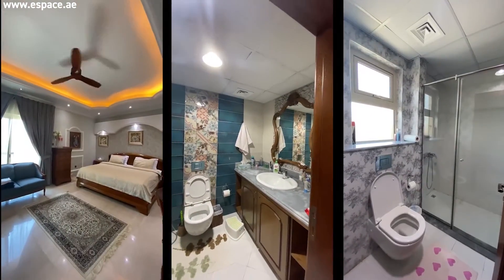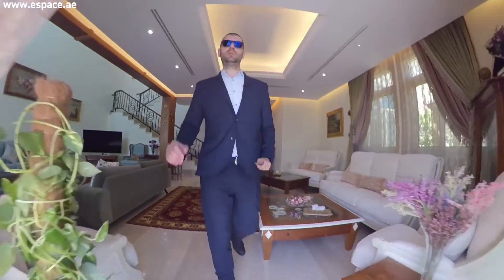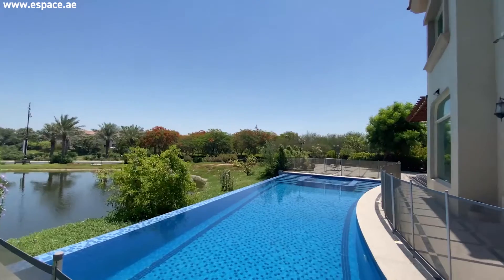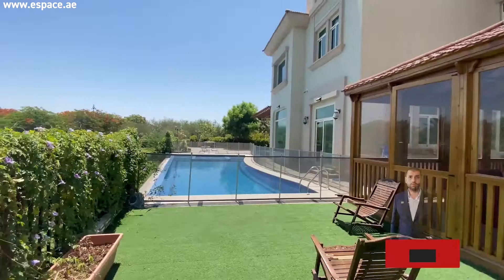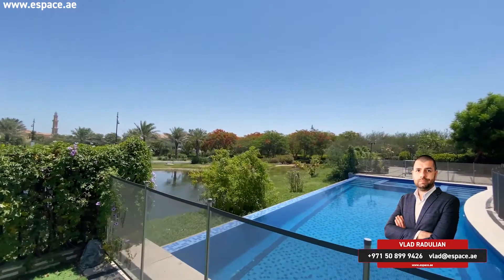The main selling point of the house is the location — this is a very rare lake and skyline view property. The plot has been extended to almost 11,000 square feet in size, and a brand new infinity pool has just been added, with an amazing view of the marina skyline.